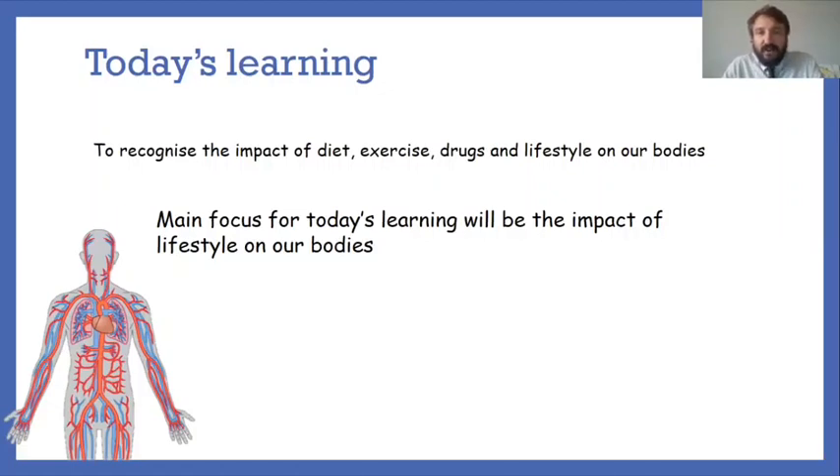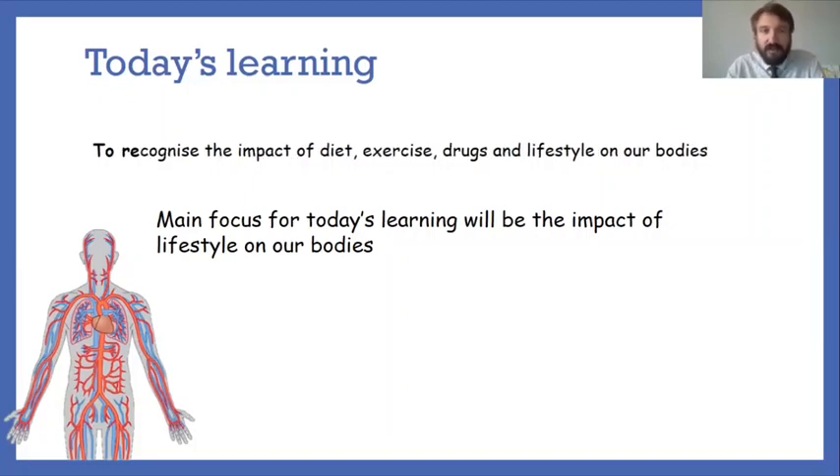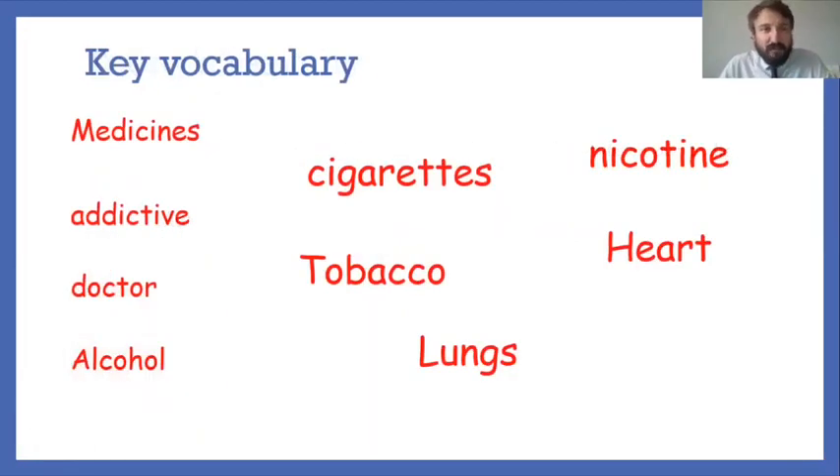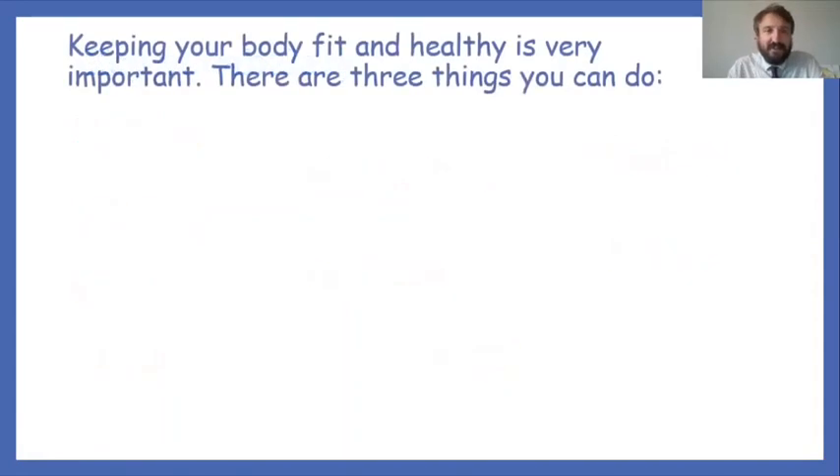Today we're going to look at how drugs and lifestyle impact our bodies. The main focus is the impact of lifestyles on our bodies — it may be worth making some notes here. Key vocabulary for today's session includes: medicines, addictive, doctor, alcohol, tobacco, nicotine, heart, lung, cigarettes. By the end of the session you'll have a clear understanding of these words and how they impact our body.